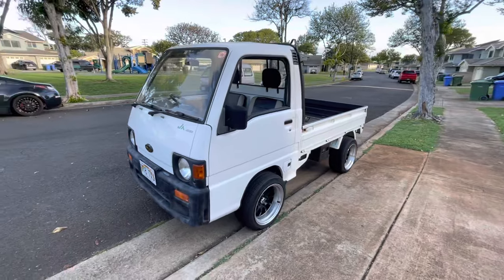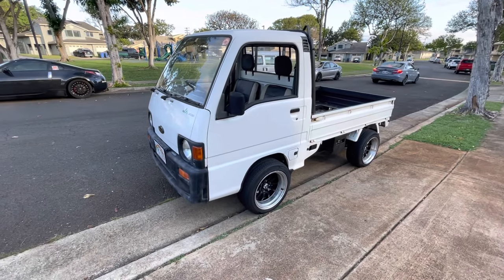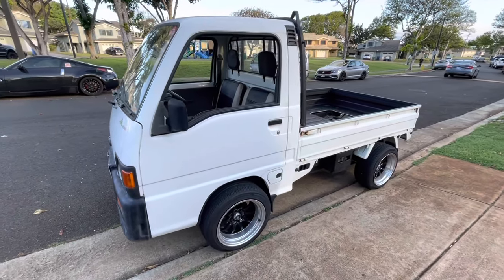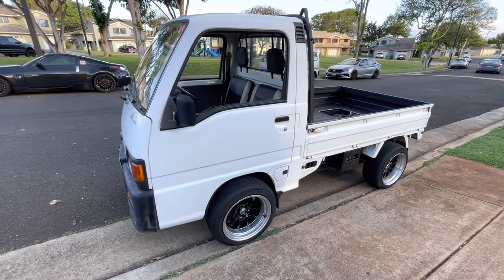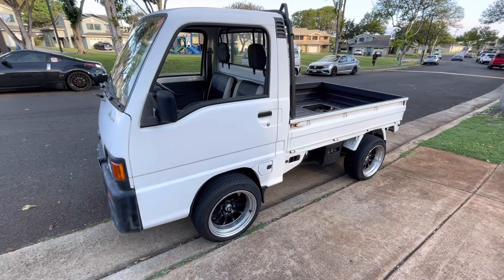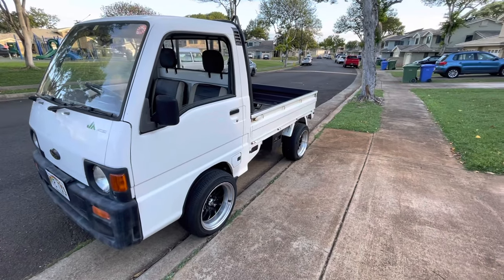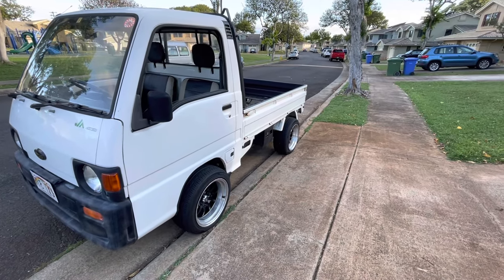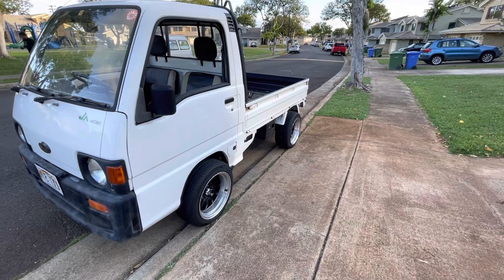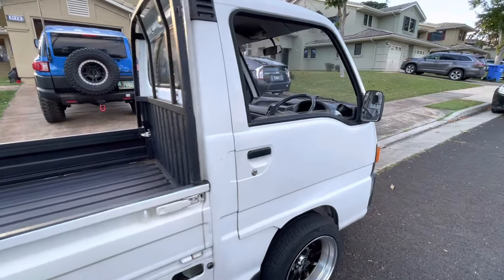If you're considering a Sandbar, whether it be the truck or the van, I would highly encourage it — they're a ton of fun. Just be careful on the highway. The Sandbars are more sought after in Japan and usually have higher miles because of the larger gas tank. They're well known for going long distances without issues and holding higher speeds more comfortably.